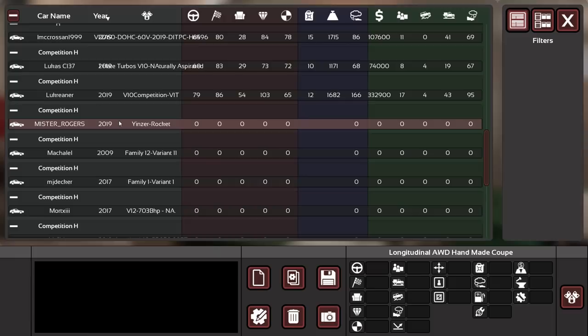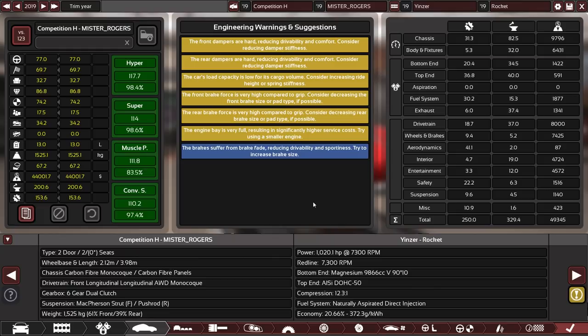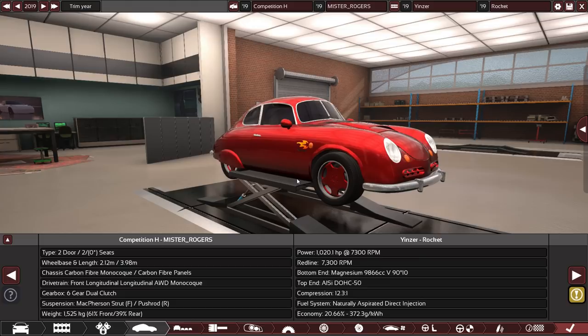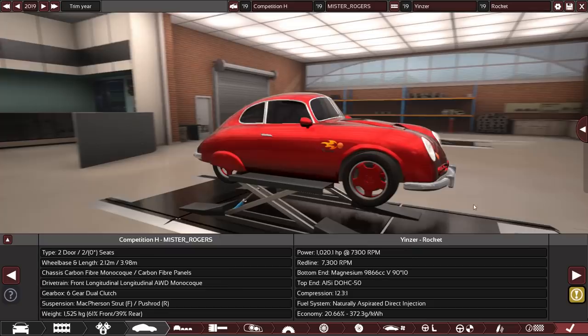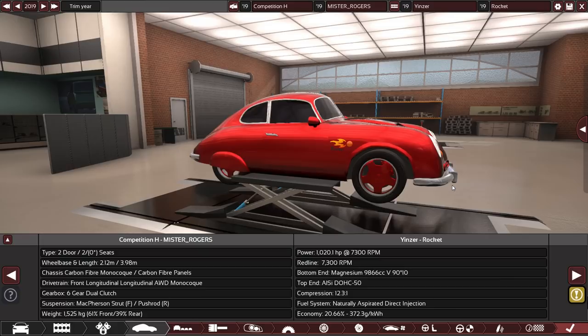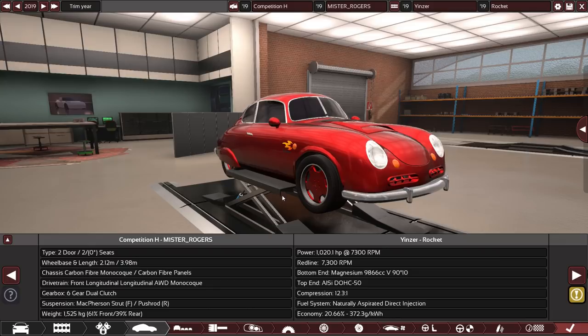Mr. Rogers has decent stats with 150 months engineering time and 1,020 horsepower. The design is described as somewhere between 'what the fuck' and 'oh, interesting' — retro, but it doesn't work. If buying a hypercar you wouldn't want it to look like a hot rod. One judge considers close to zero — they settle on one, calling it a terrible idea.